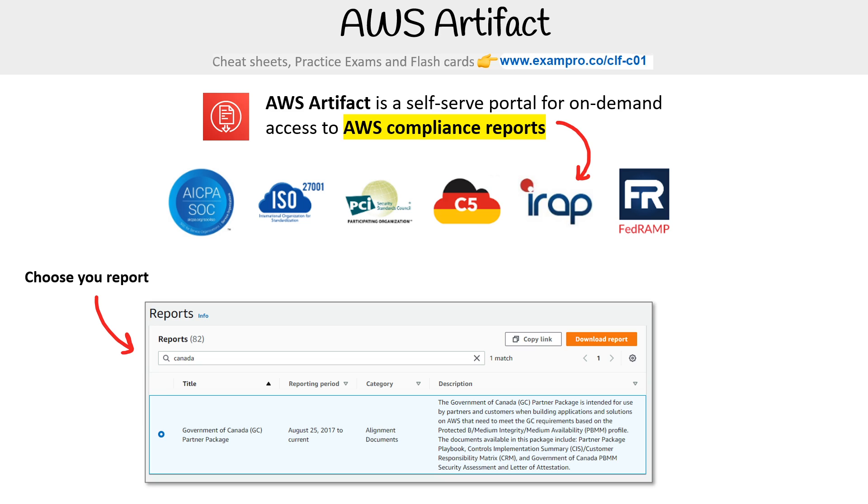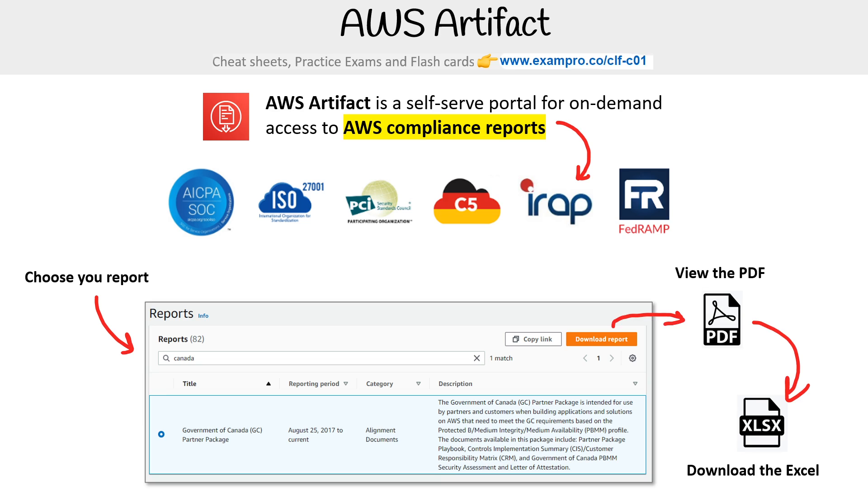Here I'm searching for Canada to get the government of Canada partner package. Then I go ahead and download that report as a PDF. Within the PDF, we can click a link to get the downloadable Excel. That's pretty much what it is — it's just if you want to see that AWS is being compliant for different programs.